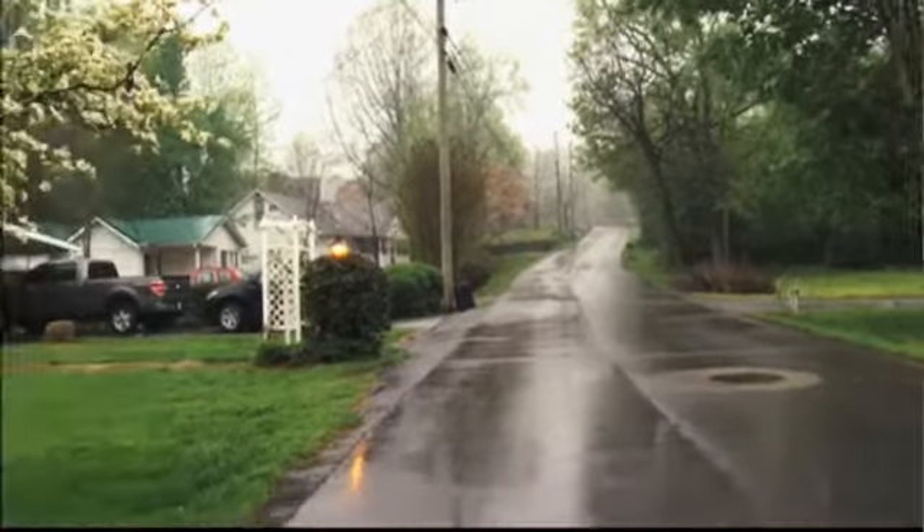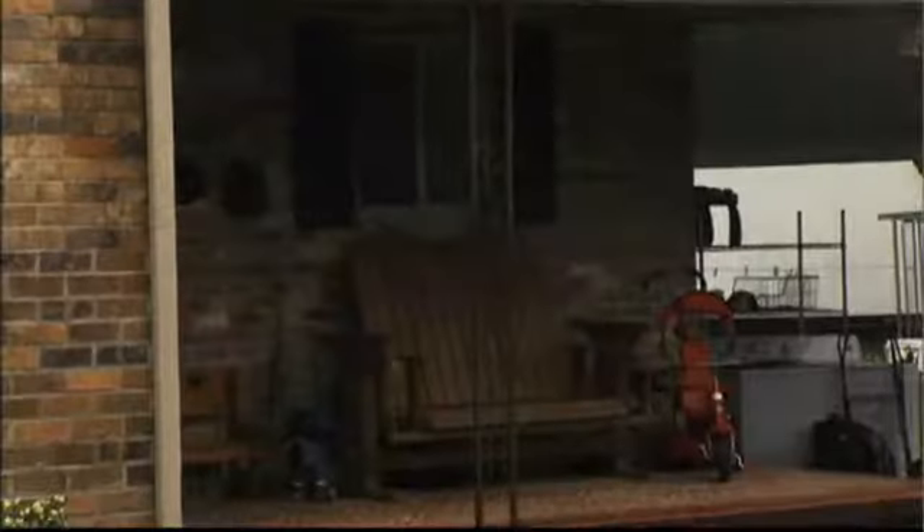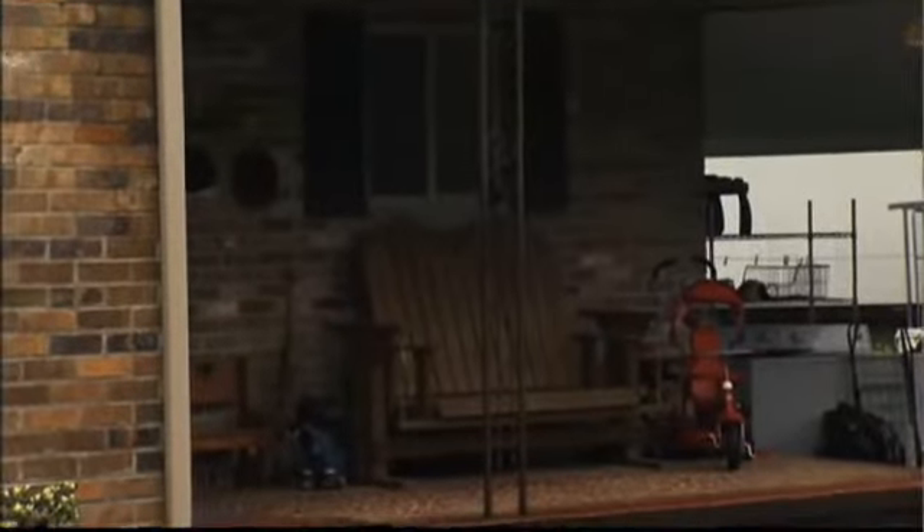Hargis says her home was already in a flood zone. But now she's going to see an 18 percent increase in flood insurance costs. We don't have any flood issues. We've not had any flood issues since my husband's parents built the house in the 1940s.